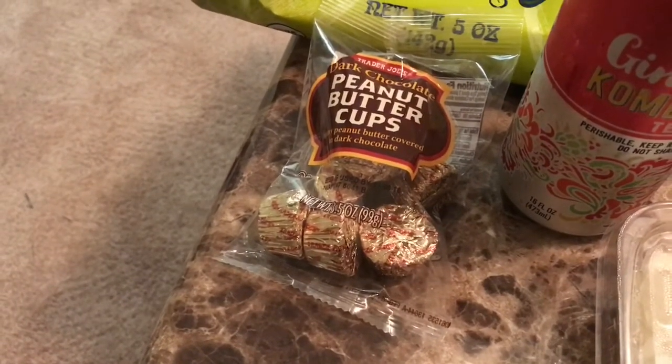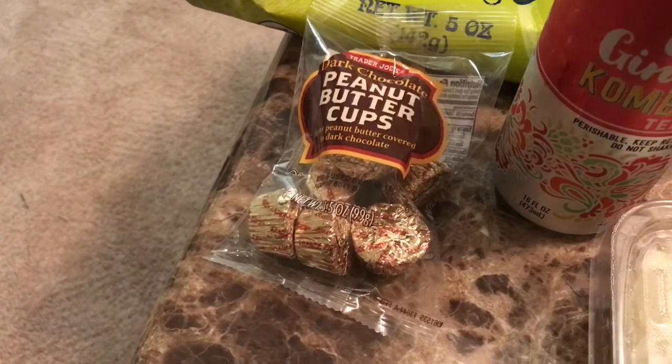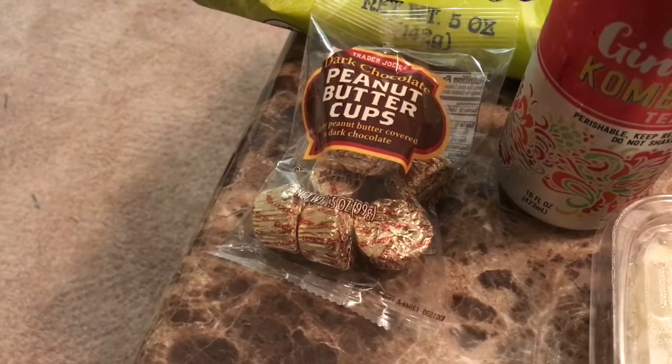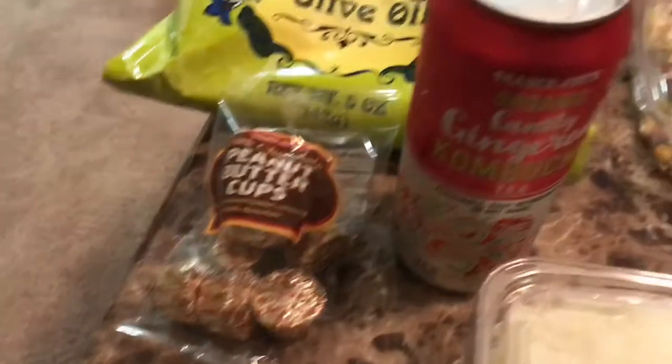These are amazing — these are the dark chocolate peanut butter cups. If you love Reese's, you would love these. They are three points for only one. Absolutely delicious.